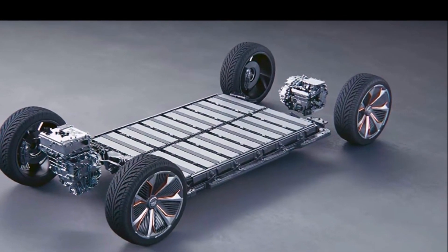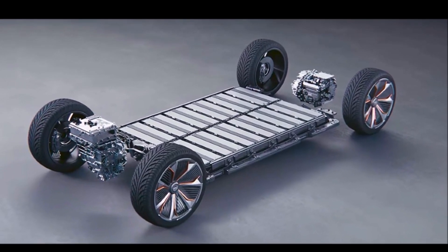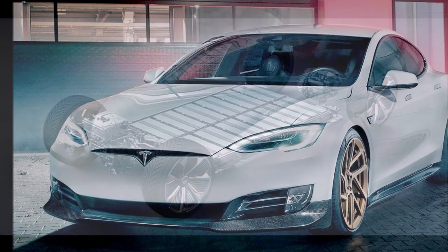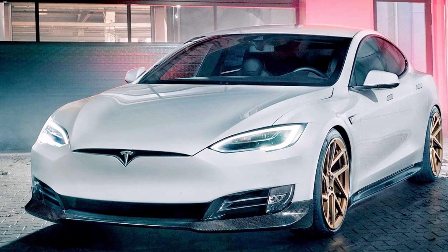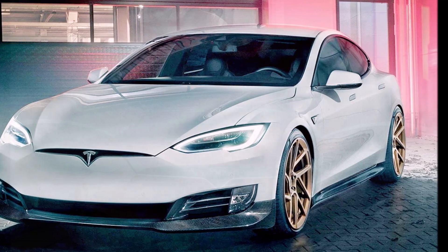Next, tires. When it comes to tires, Teslas are just like all other vehicles — new premium tires could run $1,000 before installation costs.